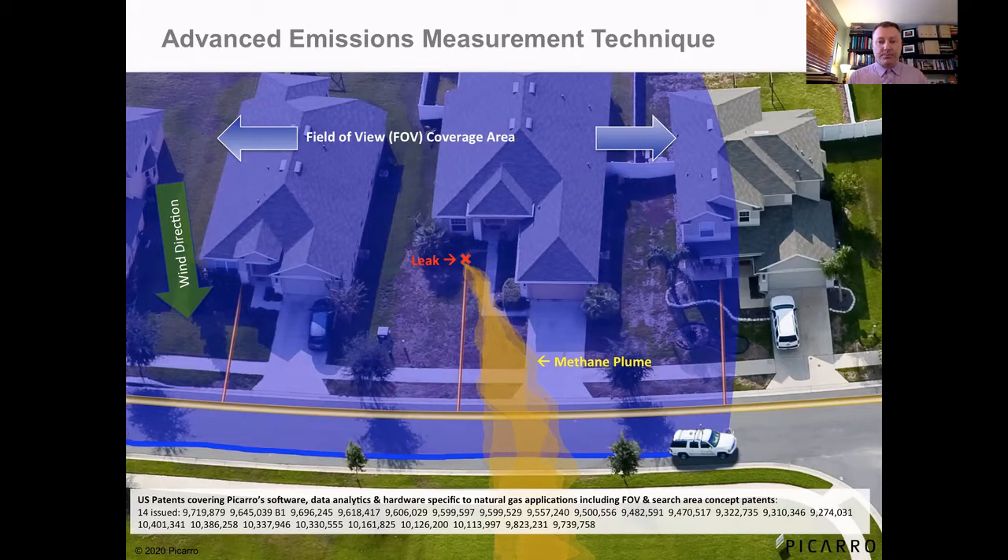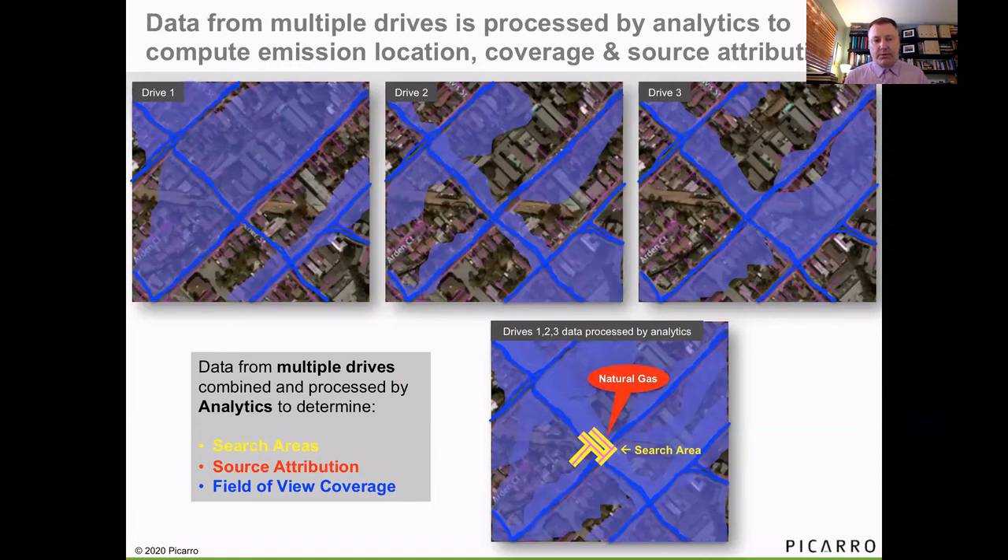We do this on multiple transects through the infrastructure in order to get field of view on both sides of each street. In fact, we're doing typically a six-pass protocol — two passes on each street three different times over two different nights to take advantage of the wind direction variability. On the first night, you have winds from the northwest making coverage possible from that area, but on the other drives you've got winds from other areas filling in approximately 100% of field of view across the assets in that area.